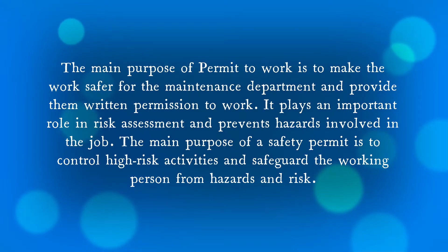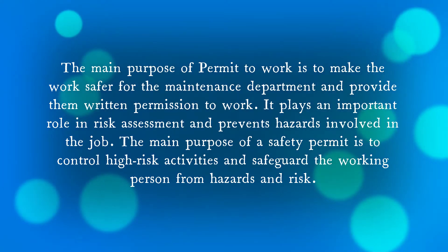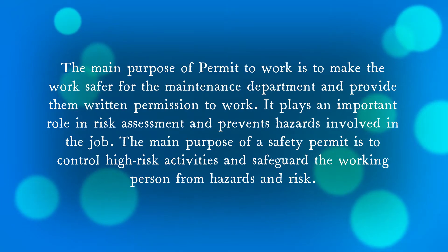Now the question arises: why do we use a work permit? The main purpose is to make the work safer for the maintenance department and provide them written permission to work. PTW also plays an important role in risk assessment, prevents hazards involved in the job, and most importantly it controls high-risk activities and separates the working person from hazards and risk.